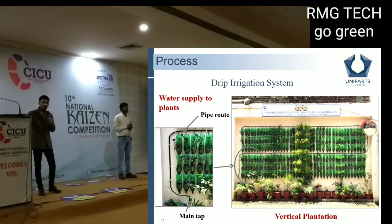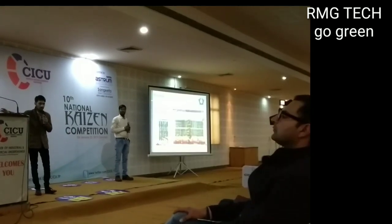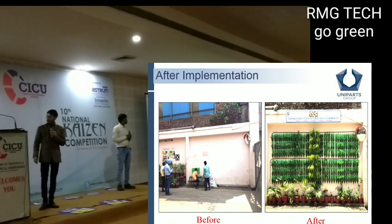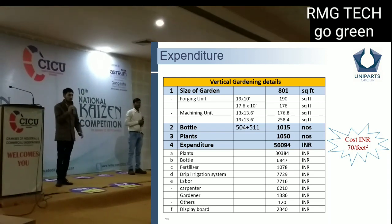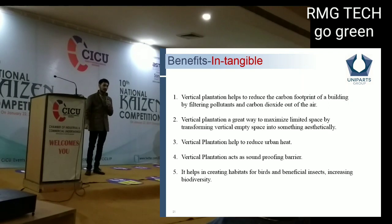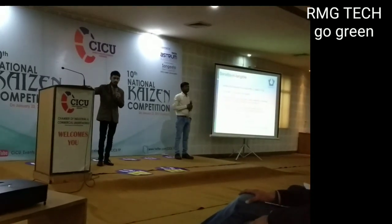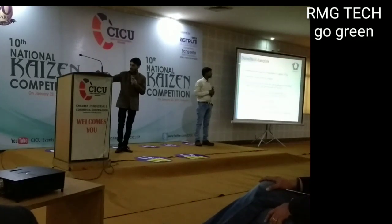We collected RO waste water in a tank and used the drip irrigation system because manual watering at such heights was impossible. After implementation, our wall covered 800 square feet using 1,000 bottles at a cost of 70 rupees. The benefits were intangible — small insects and butterflies found habitat, urban heat was reduced, and it also acts as a sound barrier.